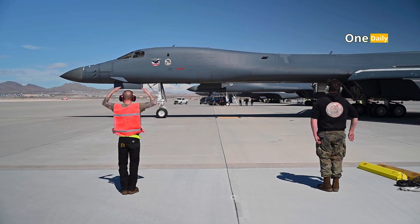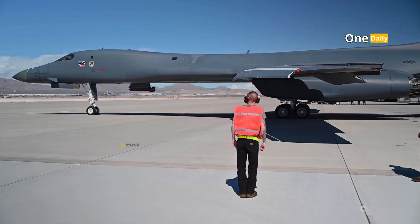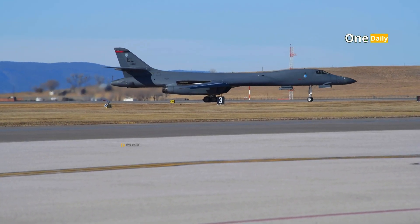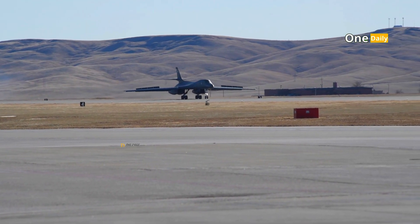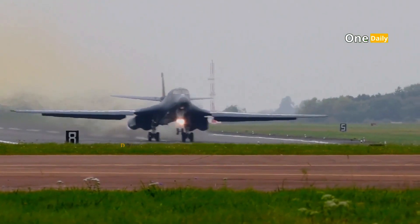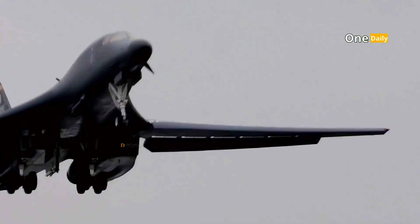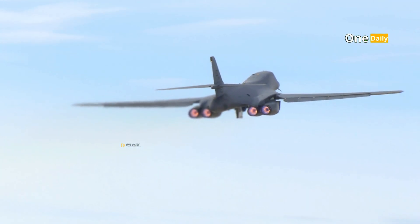The B-1 Lancer, often nicknamed 'the bone' by U.S. military personnel, is one of the most iconic strategic bombers in military aviation history. Built to meet the challenges of modern warfare and evolving global threats, the B-1 Lancer has become a symbol of high technology, design innovation, and flexible adaptation to changing times, marking the evolution of air warfare in recent decades.